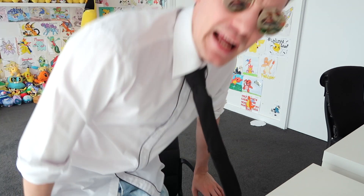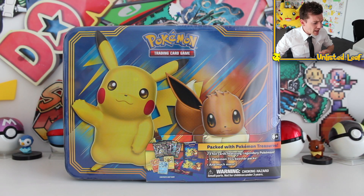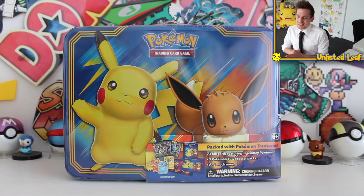Oh, fellas, you would not believe the day I've had at the office. Johnny fired me, I lost my suitcase, I've broken my briefcase, and I don't know where to put my lunch anymore because I don't have a lunchbox. If only there was a... Oh, oh fellas, Pokemon's gonna release the 2018 Pokemon TCG lunchbox. So yeah, fellas,